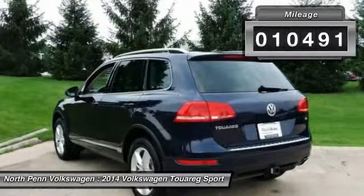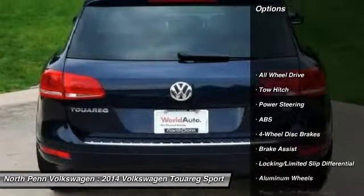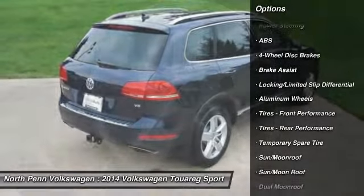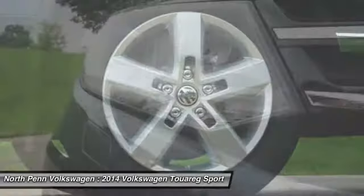Here are some of this vehicle's great options: stability control, traction control, anti-lock braking system, keyless entry, power liftgate, power passenger seat.